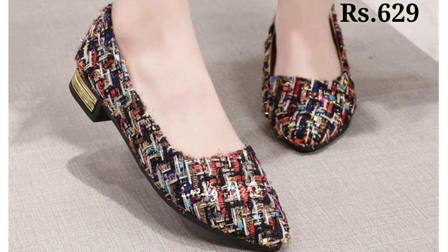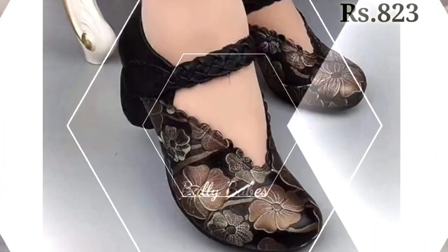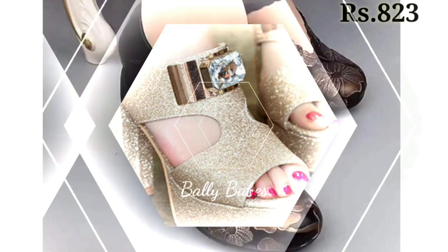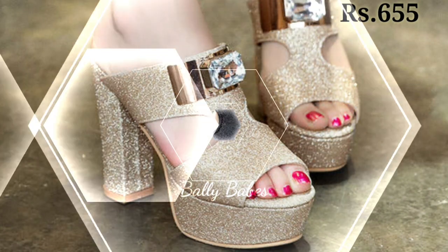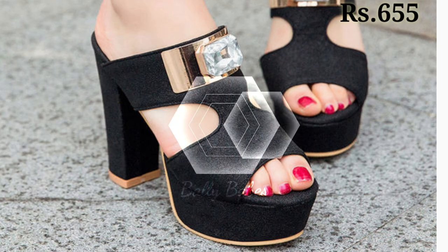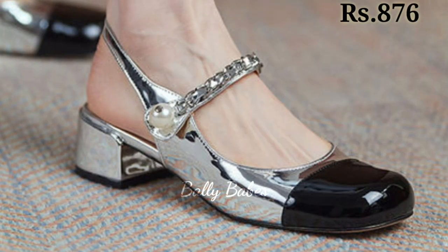So you just have to watch this video till the end and share this video with your family and friends so that they will also have an idea about these latest and fresh footwear collections. Let us know in the comment section which one is your favorite from this collection, because all of these are very well decorated and long lasting.